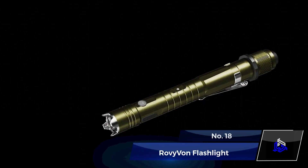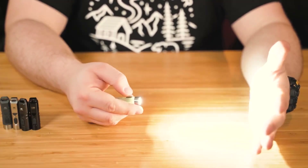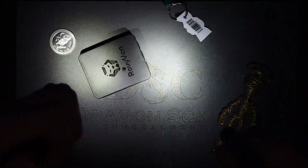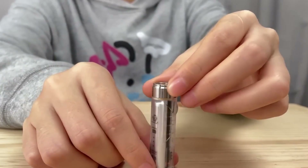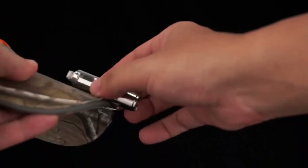Number 18: Rovivon Flashlight. Rovivon is a brand that makes LED flashlights. Their flashlight has a 6500K cool white LED and can run for 56 hours in Moonlight Mode. The flashlight is water-resistant and can be recharged via a USB-C port. The bright light output of this gadget makes sure your nighttime adventures are well-lit and safe.